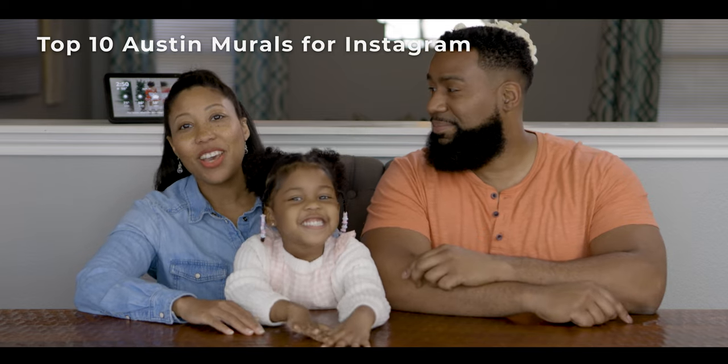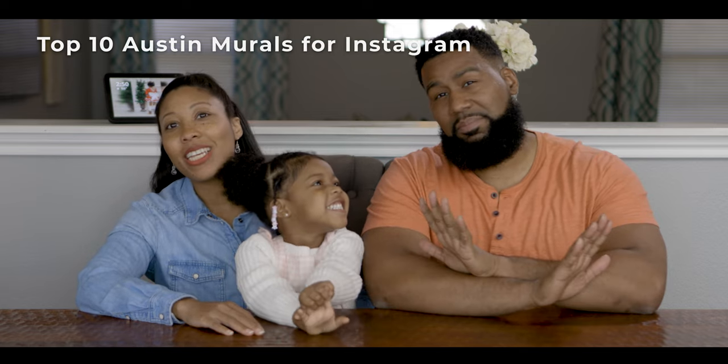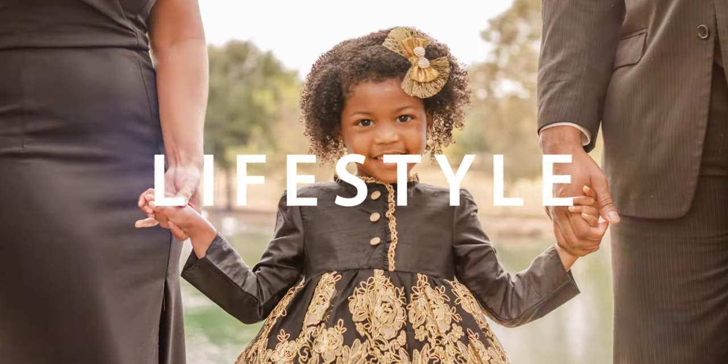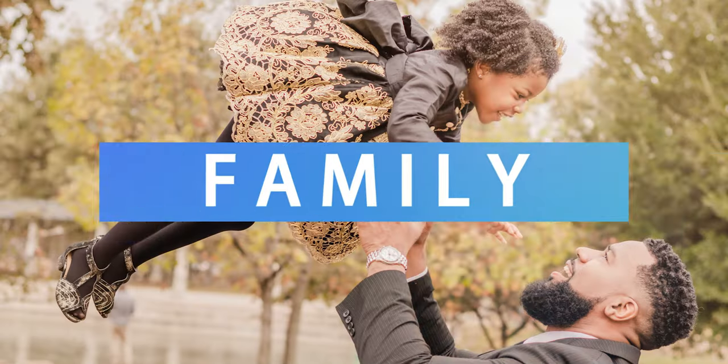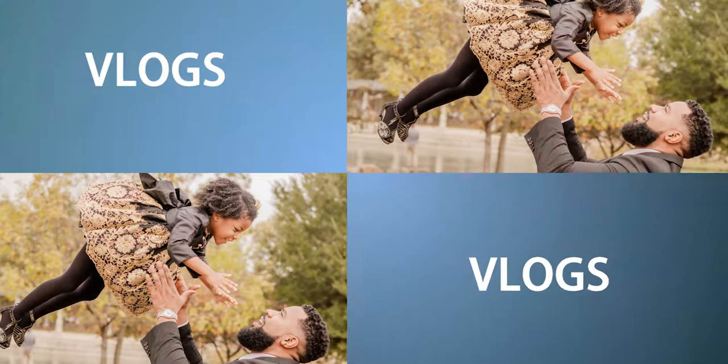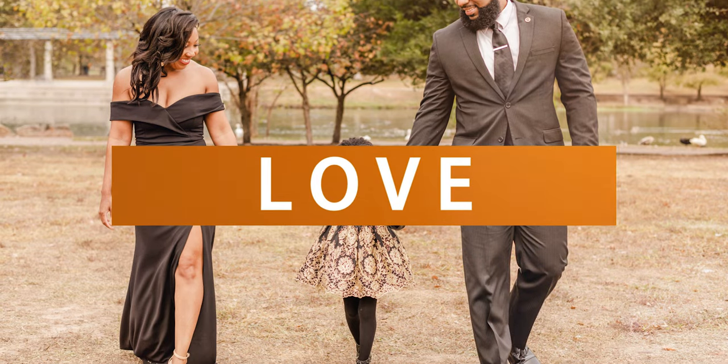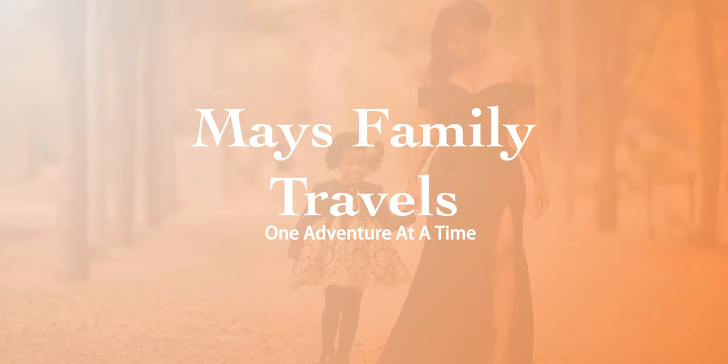Austin murals are everywhere and we're going to show you the top 10 most Instagrammable murals in Austin. Welcome to May's Family Travels — Carrie, Shanika, and Kazzy. Join us as we explore new places and make fun memories one adventure at a time.